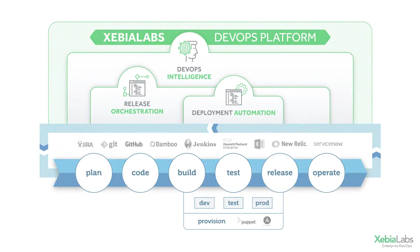XL Impact combines data from essential sources in your CI/CD toolchain, such as GitHub, Jenkins, Jira, and the XL suite of products, to support big-picture understanding of your DevOps process.